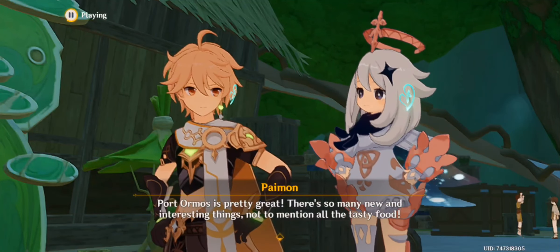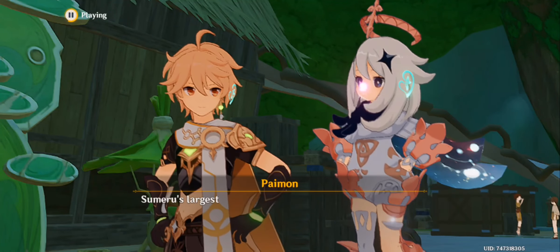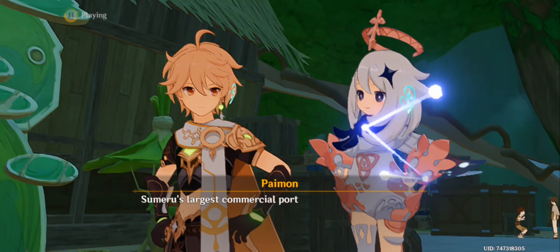Port Ormos is pretty great — there's so many new and interesting things, not to mention all the tasty food. Sumeru's largest commercial port sure lives up to its name. Look at all the merchants, and everyone seems excited just to be here. How did things end up like this?